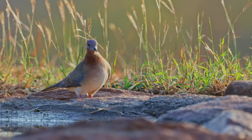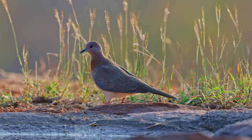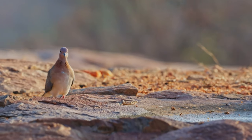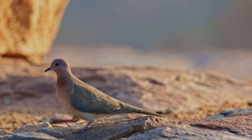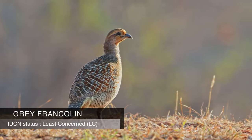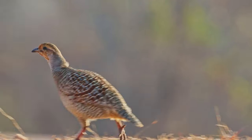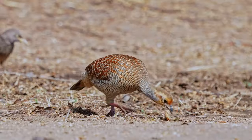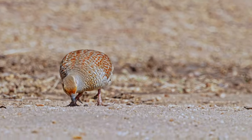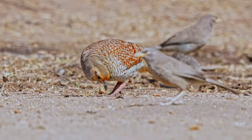Laughing Doves are highly adaptable and can be found in a variety of environments including open woodlands, scrublands, urban areas and agricultural landscapes. They are ground-dwelling birds that inhabit a variety of environments including grasslands, agricultural fields, scrublands and open woodlands, often found in areas with dense vegetation. They are known for their ground-dwelling behavior and are often seen running through the undergrowth or taking short flights when disturbed.